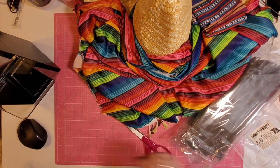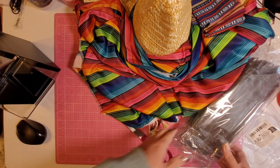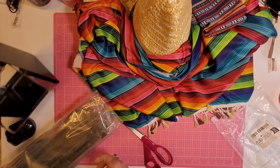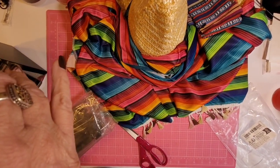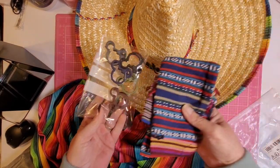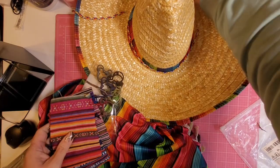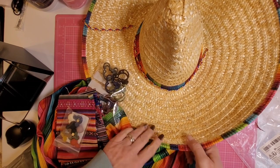So for a grand total of $43, I got the skirt hangers for my diamond painting, the container for my sugar, a Mexican poncho, some hair clips, some Mexican-themed gift bags, some magnets, and a giant sombrero. Oh my gosh, I love the sombrero.